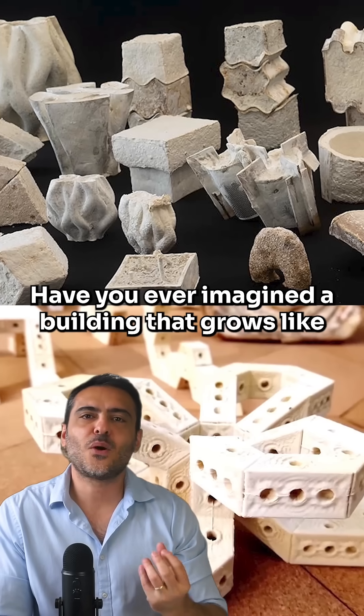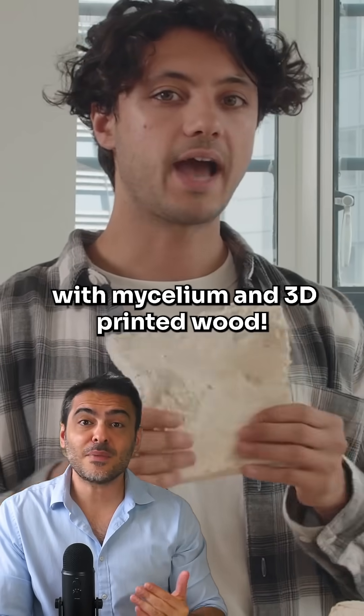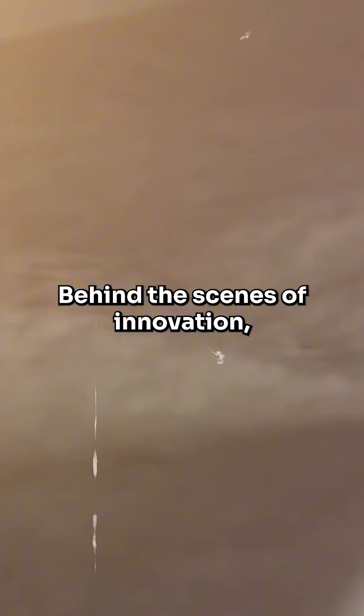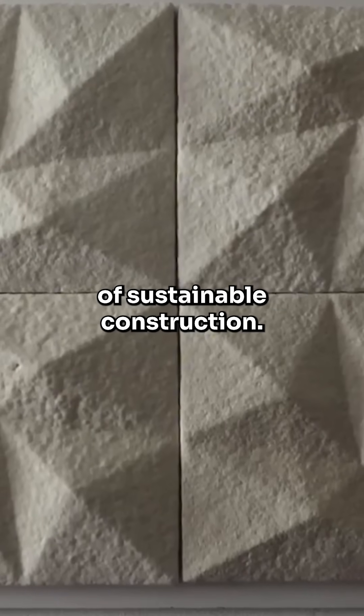Have you ever imagined a building that grows like a mushroom? Discover the revolution in architecture with mycelium and 3D printed wood. Behind the scenes of innovation, PLP Labs is changing the game of sustainable construction.